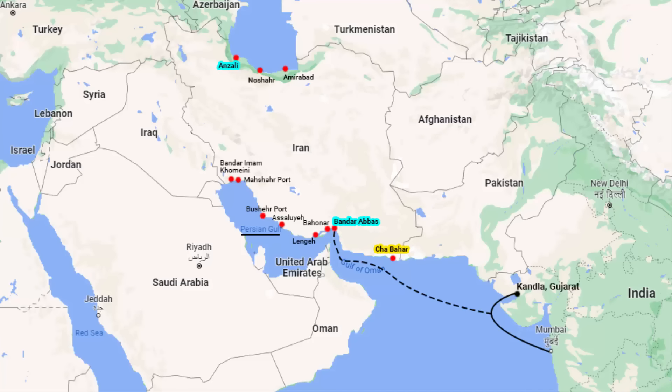Iran has a double-track railway from Bandar Abbas seaport to the city of Baafk. From Baafk, there is a single-track railway line that goes to the capital city of Tehran. From Tehran, the train goes west, east and north.